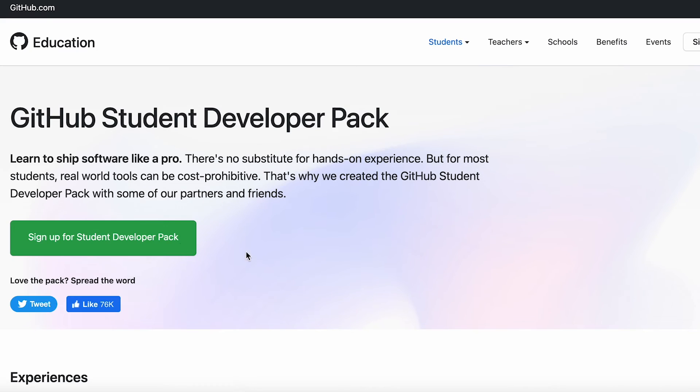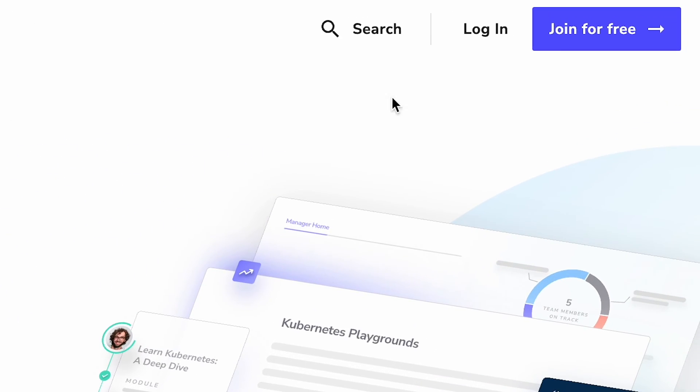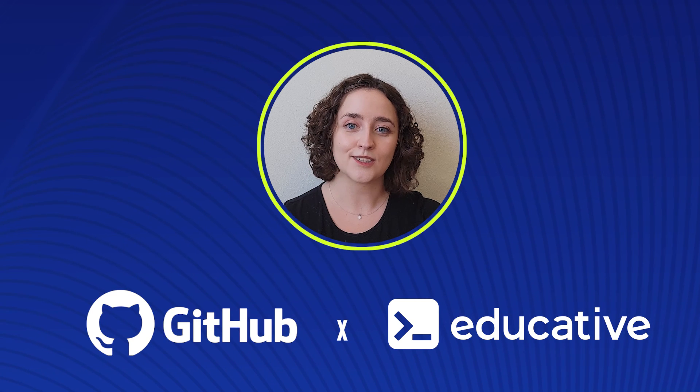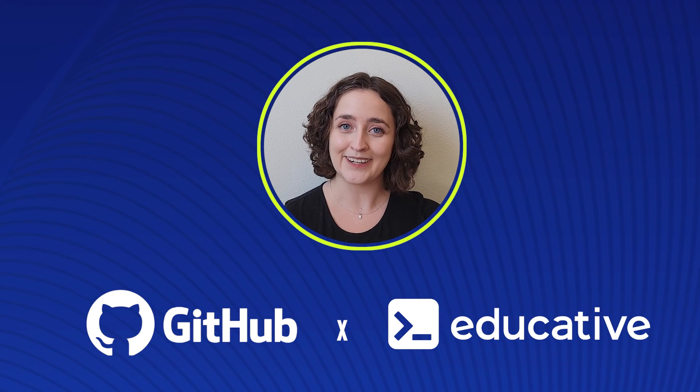First, verify your student status on GitHub. Then, log in at Educative.io using your GitHub account. That's it. You'll have access to our student-exclusive discount and 70 free courses for six months. Happy learning!